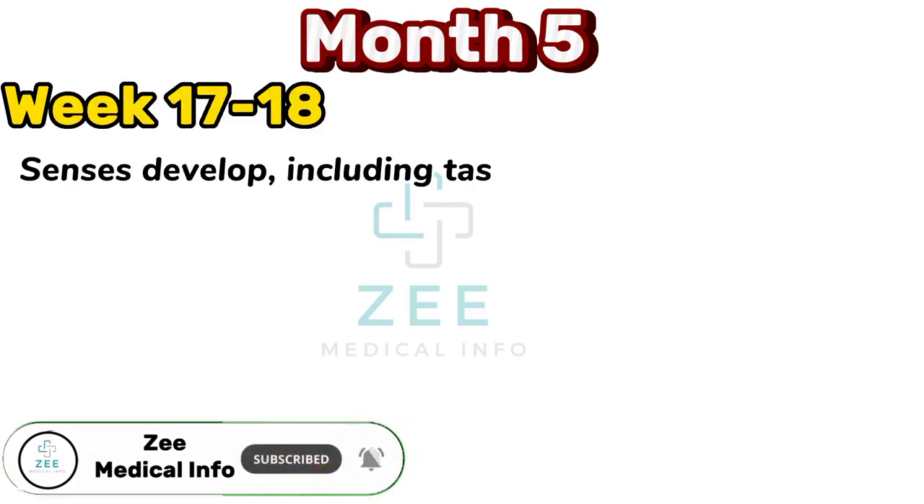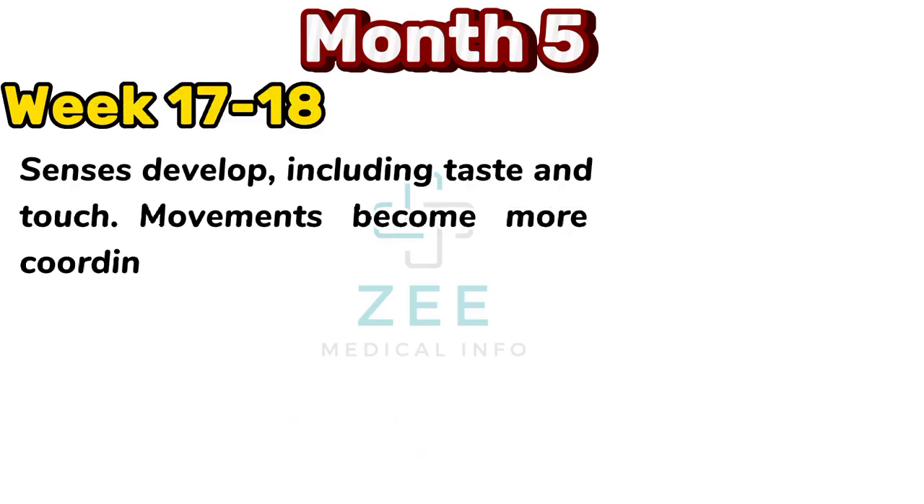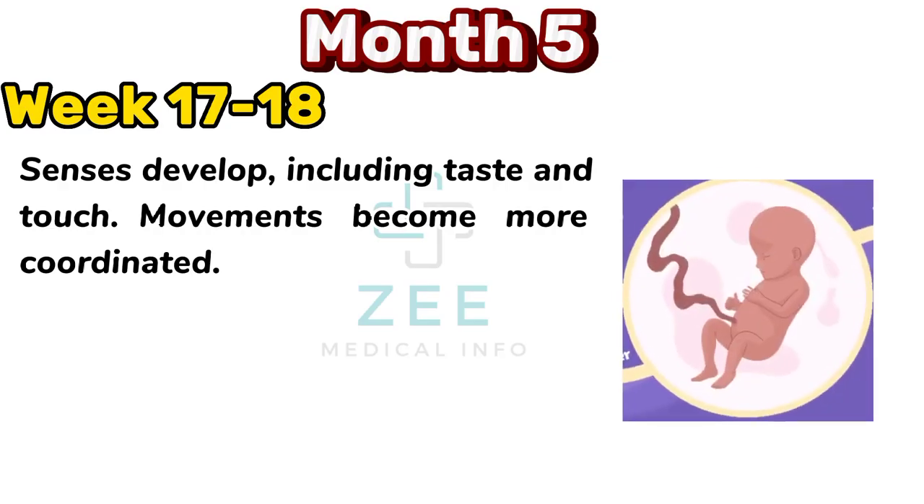Senses develop, including taste and touch. Movements become more coordinated.